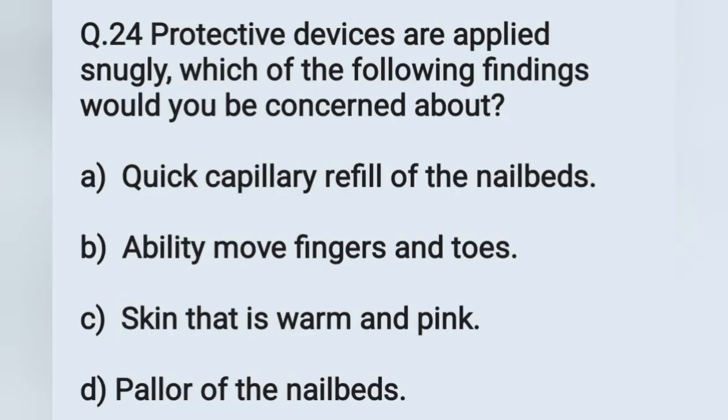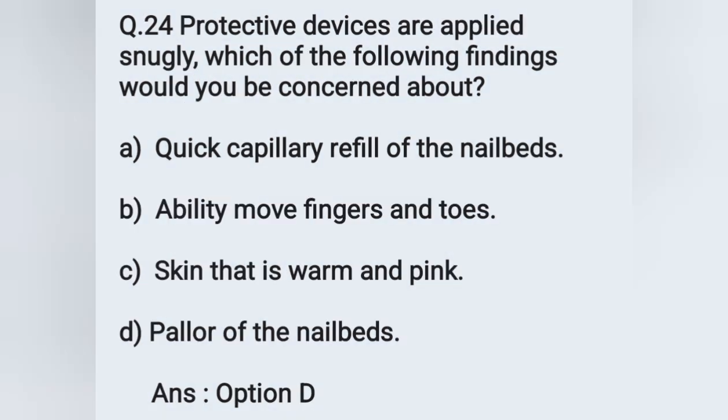Question number 24: protective devices are applied snugly. Which of the following findings would you be concerned about? Options: A) capillary refill of the nail buds, B) ability to move fingers and toes, C) skin that is warm and pink, D) pallor of the nail buds. Among these, we would be concerned about pallor of the nail buds. Option D is the correct answer.